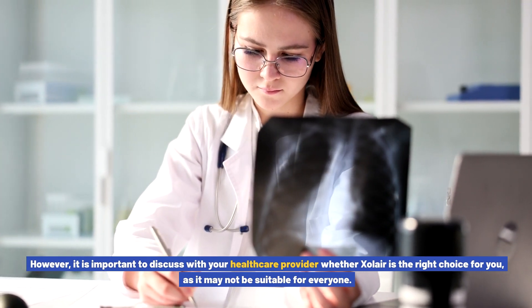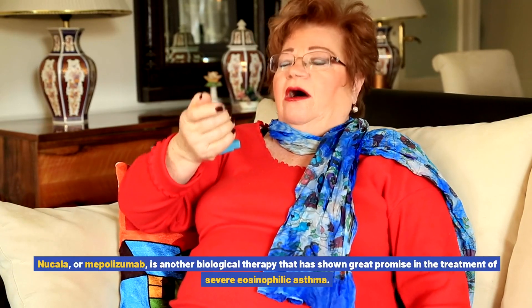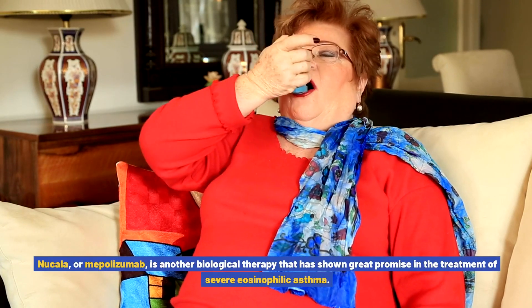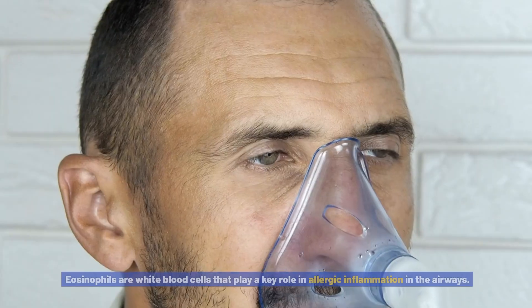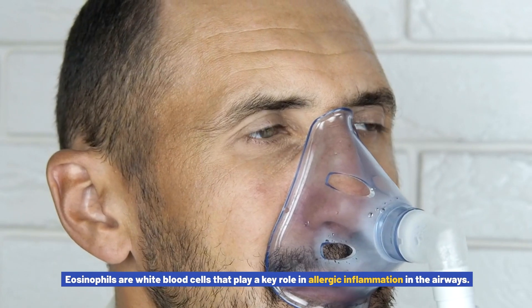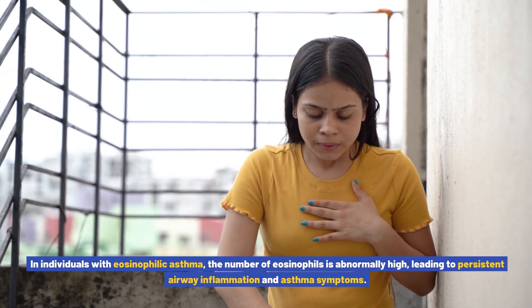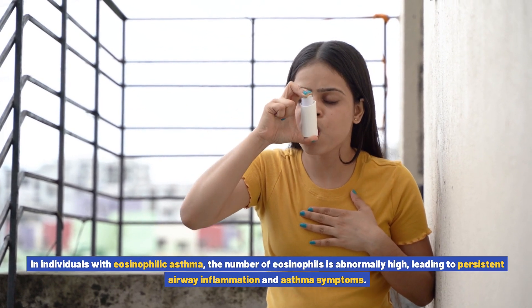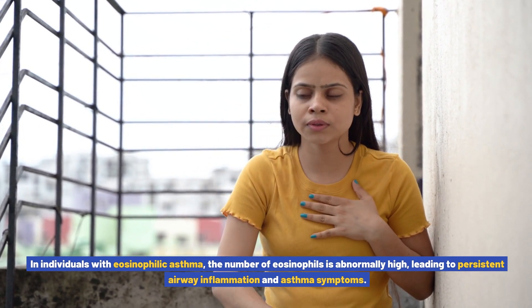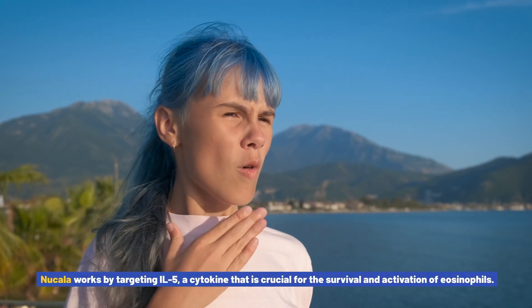Nucala, or mepolizumab, is another biological therapy that has shown great promise in the treatment of severe eosinophilic asthma. Eosinophils are white blood cells that play a key role in allergic inflammation in the airways. In individuals with eosinophilic asthma, the number of eosinophils is abnormally high, leading to persistent airway inflammation and asthma symptoms.